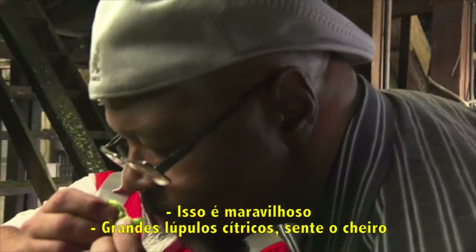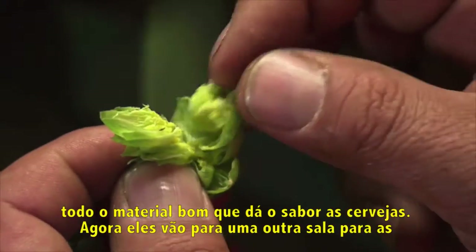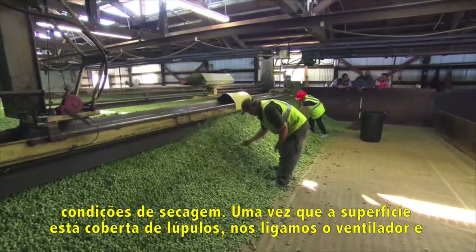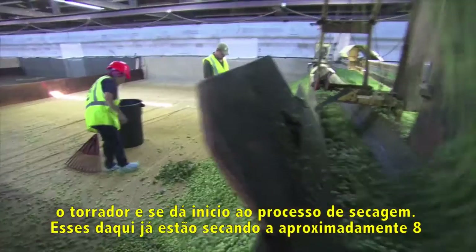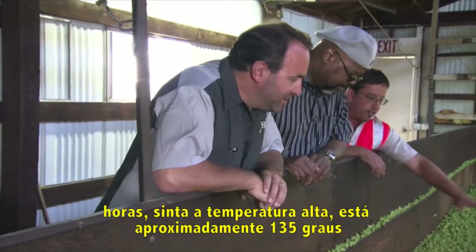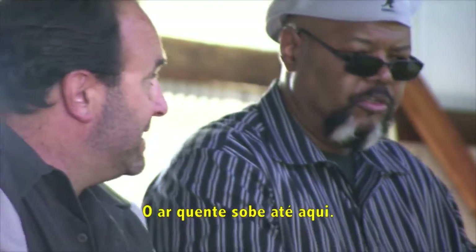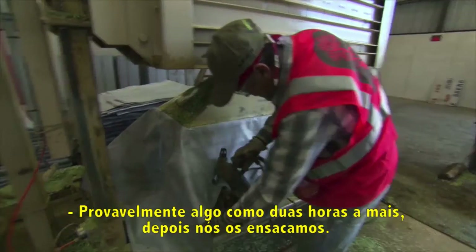See the lupulin in there? That's the pollen that has all the good stuff that goes into the flavor of the beer. This belt goes into the kilns where they're dried and conditioned. Once the bed is laid, we turn the fan on and the burner and get the drying process started. This bed's been drying for about eight hours — you can feel the hot temperature, it's 135 degrees. Hot air comes from the room below and rises up through. Probably about two more hours to actually bale it.